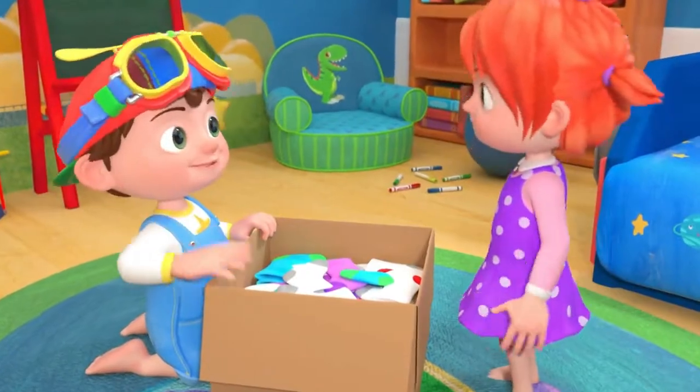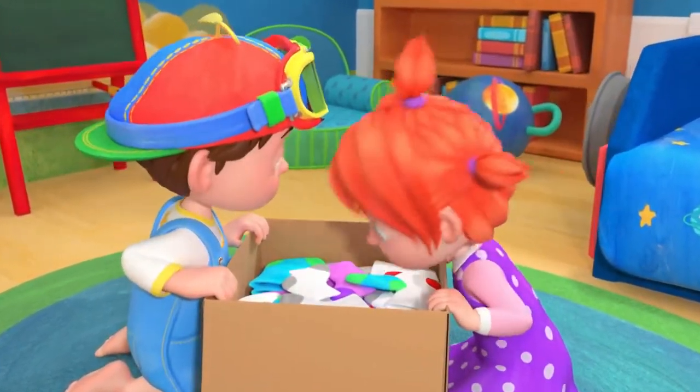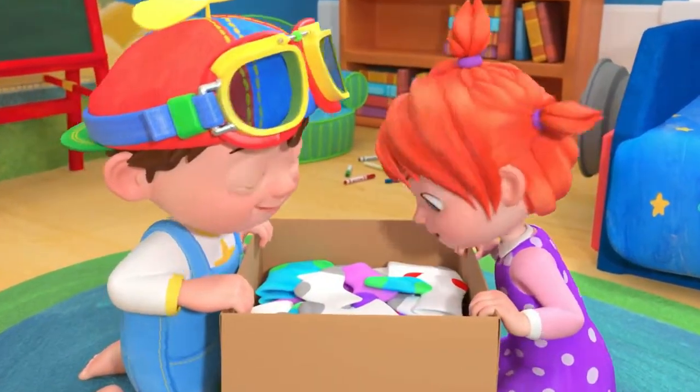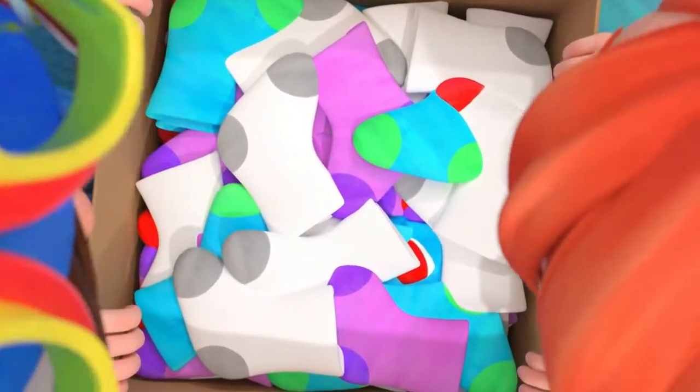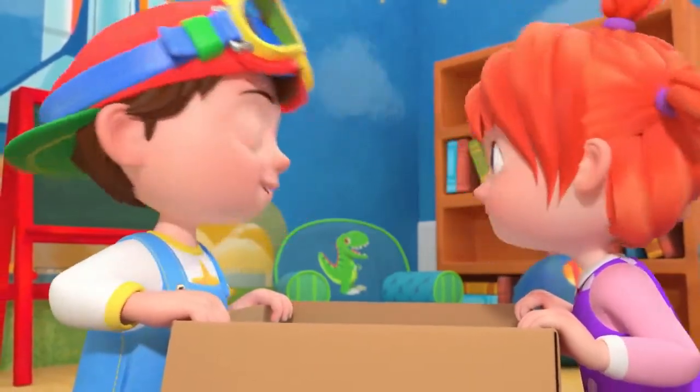Oh, look what I found on the very top stair, look what I found up there. It looks like a box and it's filled with socks, so look what I found up there.